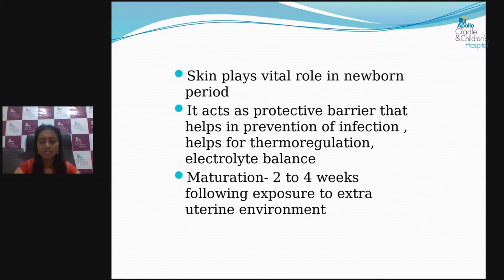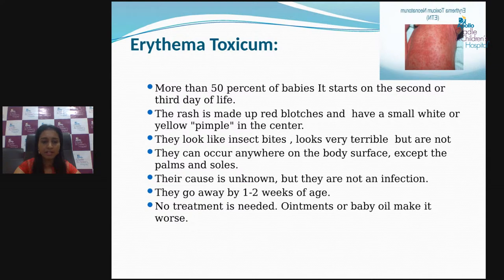Since the skin is immature at birth, once it starts exposing to exogenous toxins and other factors, it will start showing some reactions. Those rashes vary from a mild benign nature to severe illness. Today I'll be briefing about what the common skin rashes are, when parents need to worry, when not to worry, and when to visit the doctor.